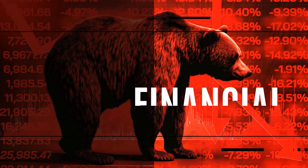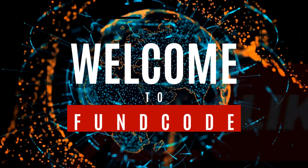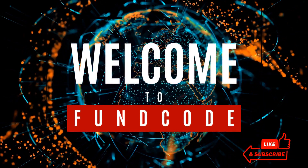Your hub for accurate, timely, actionable information. Seasoned investor or novice, we've got you covered. Welcome to FunCode.